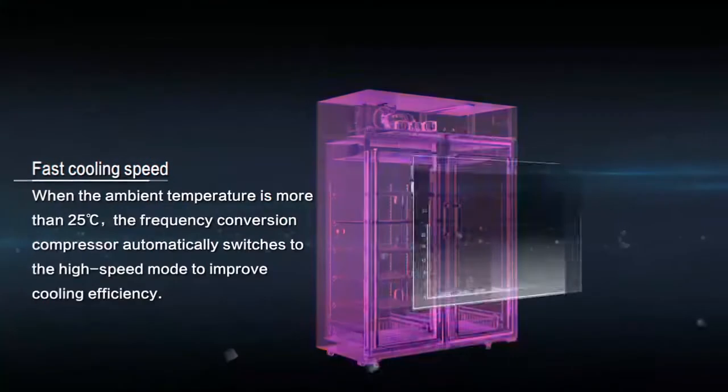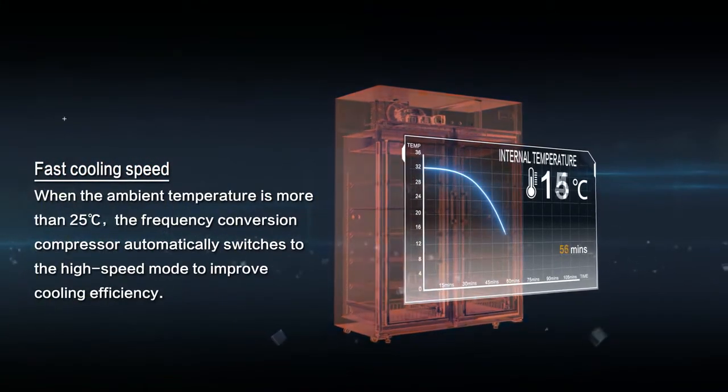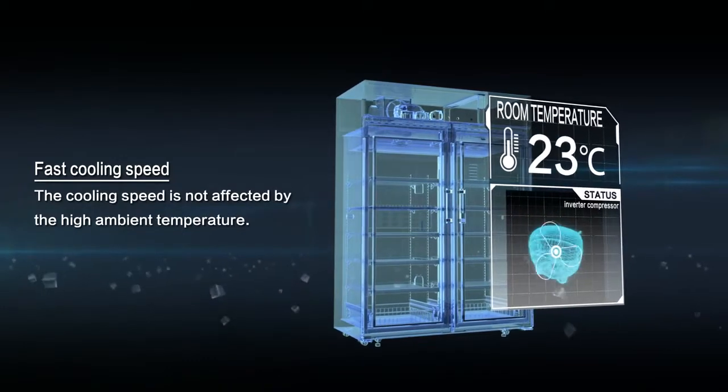Fast cooling speed: where the ambient temperature is more than 25 degrees Celsius, the frequency conversion compressor automatically switches to the high-speed mode to improve cooling efficiency. The cooling speed is not affected by the high ambient temperature.